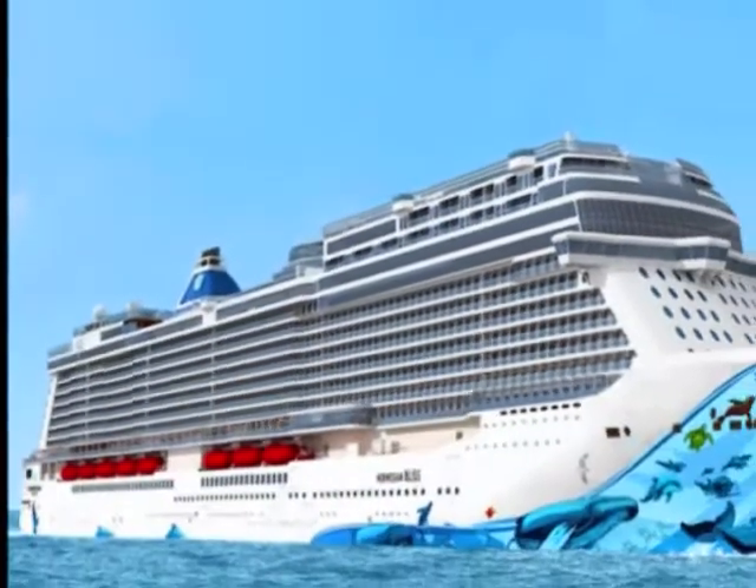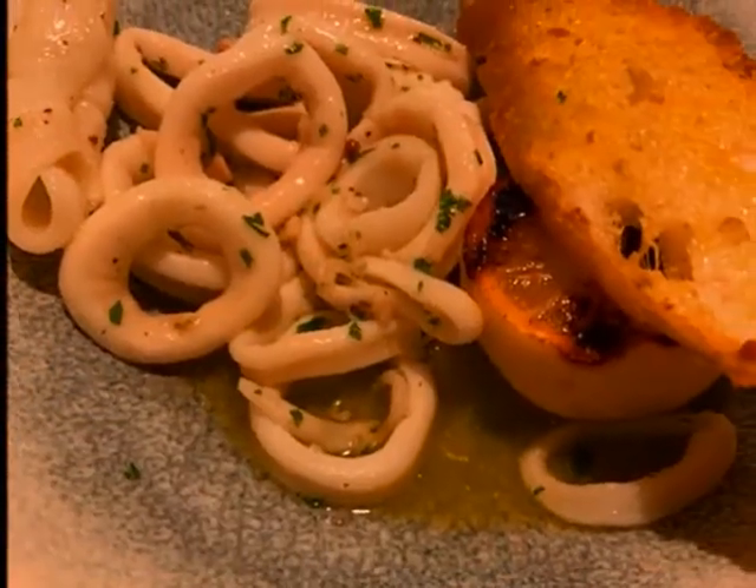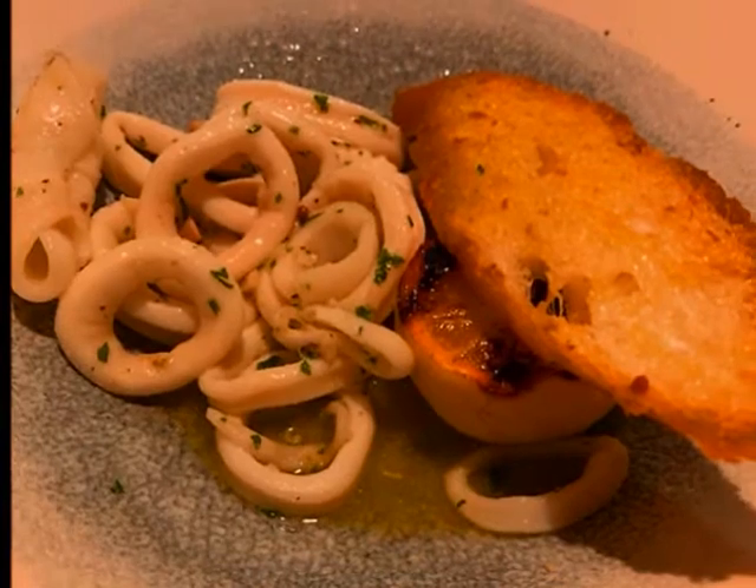Ocean Blue is located on the NCL Bliss. We started with a sautéed calamari appetizer, served with grilled lemon and a crostini.